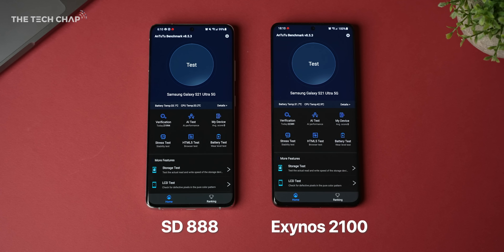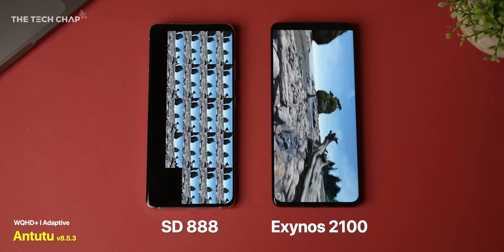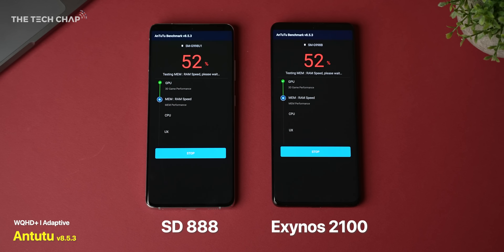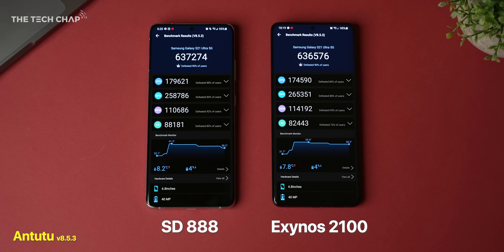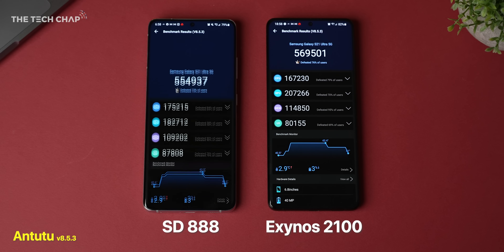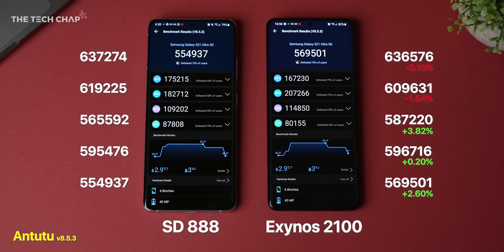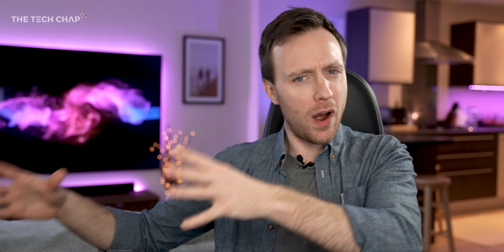Let's start with performance. These two phones are set up identically and I fired up the Antutu benchmark. From round one, the scores are pretty neck and neck. But the big question is about sustained performance, so I ran this test five times straight after each other. Looking at all the numbers, you can see they trade blows throughout, and surprisingly by the end, the Exynos is in the lead — a pretty surprising win, which is not what I expected to see.